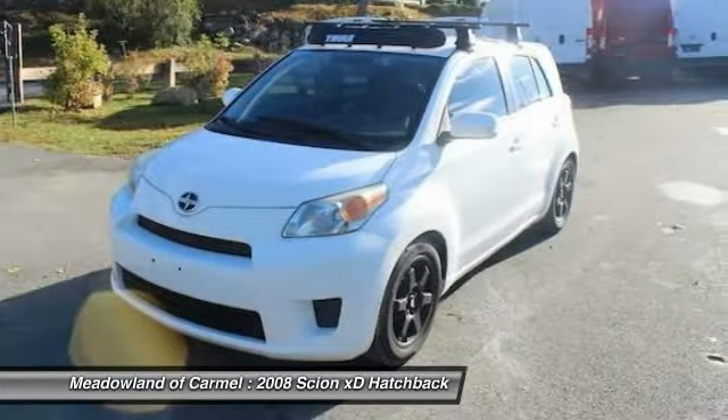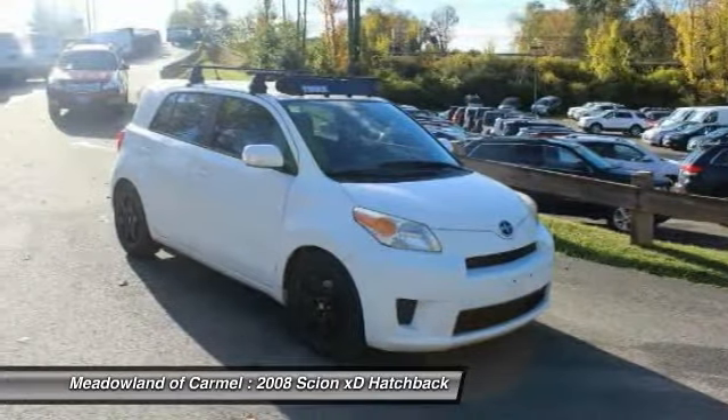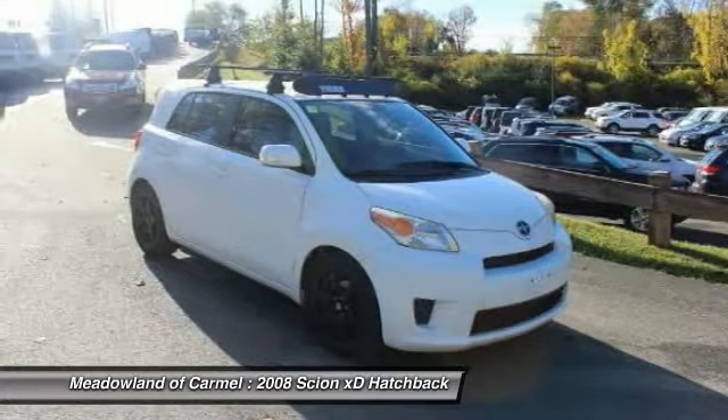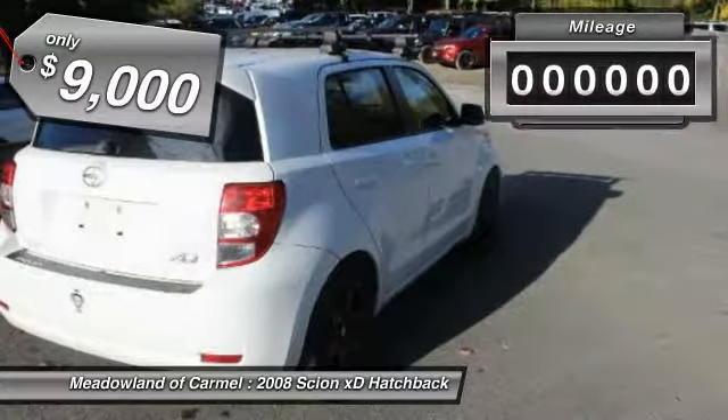In government crash tests, the 2010 XD earns a perfect five stars in side crashes and four stars in frontal crash and rollover resistance tests, and is priced below $10,000.